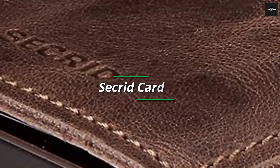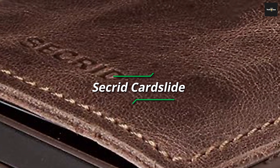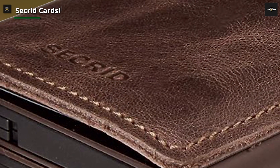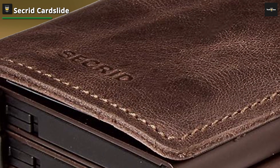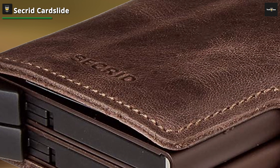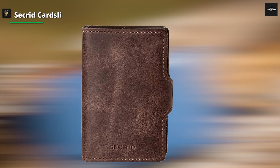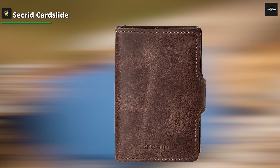Moving along to our fourth contender, the Havenhurst Wallet. This wallet brings a fresh perspective to the world of accessories, offering a perfect blend of practicality and innovation. The wallet employs an innovative mechanism that allows you to effortlessly fan out your cards, ensuring that you can quickly locate and retrieve the one you need. This level of organization is a game-changer for those tired of shuffling through their cards. The Havenhurst wallet places emphasis on functionality, providing ample space for your cards while maintaining a slim profile.